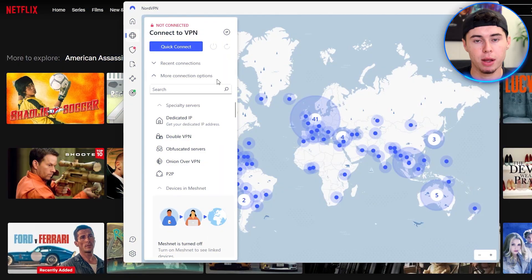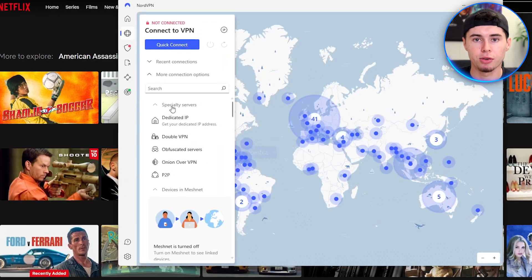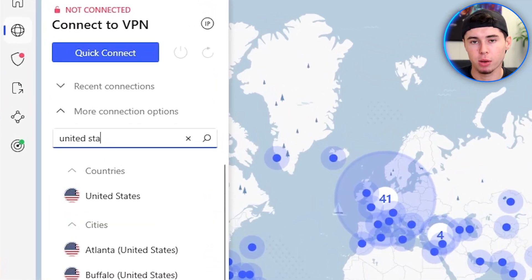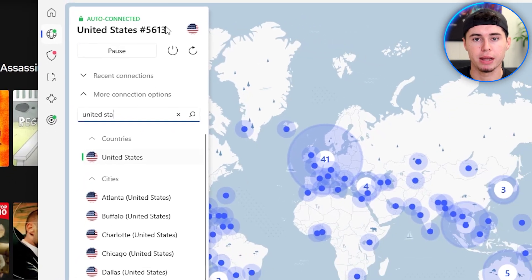However, this movie is available in the United States. So by using NordVPN, I'll change my online location from the Netherlands to the United States. I'll open the app first and search for servers in the United States. Any server will do, but I'll go for New York. I'll click that and wait for just a few seconds until I'm connected to the server.